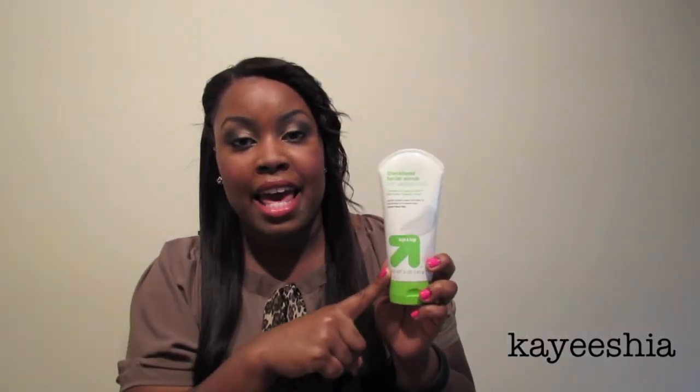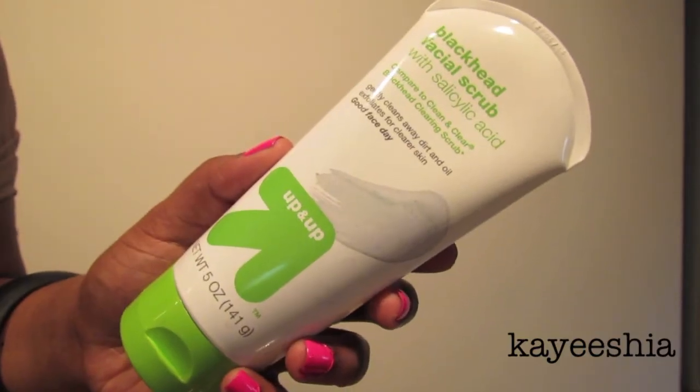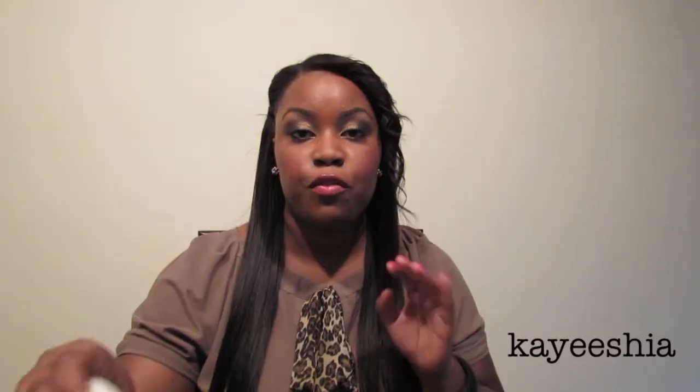I also finished my Up & Up blackhead facial scrub, which says it's comparable to the Clean & Clear blackhead clearing scrub. I've used both and feel like they work the same — they both have salicylic acid. I don't get many blackheads that often, but this is a really good scrub. I use it with my derma brush, and I feel like since using this combination I've experienced fewer breakouts.